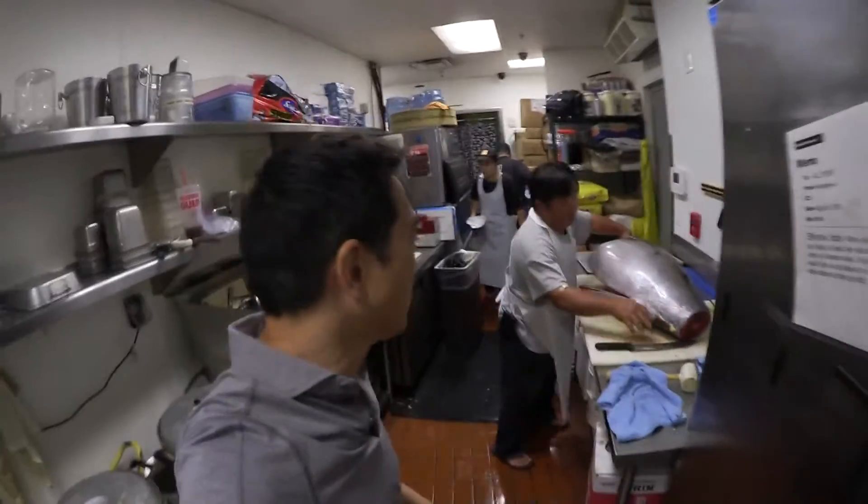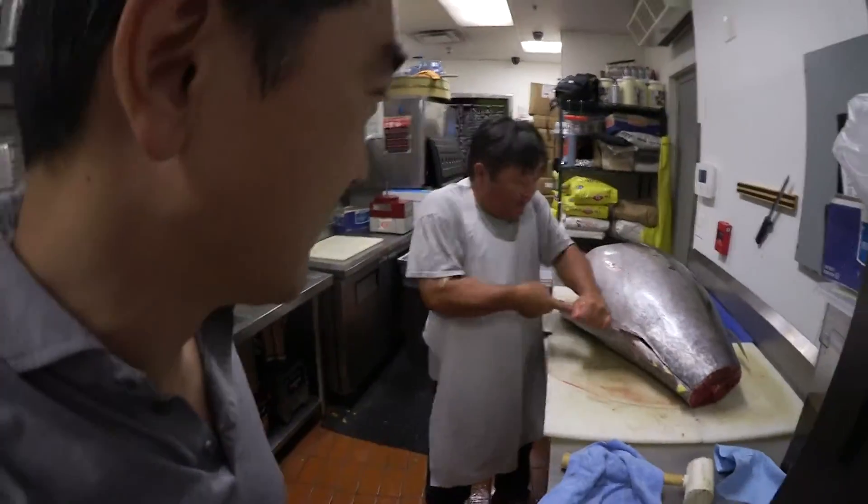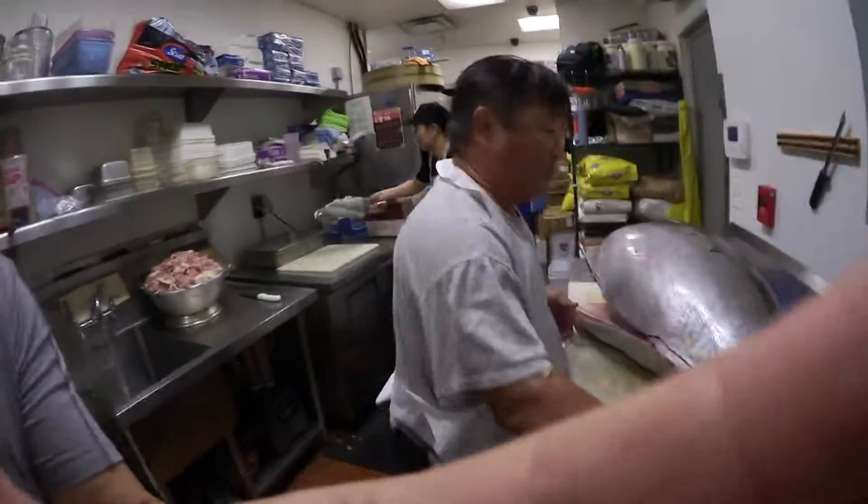So I'm here in Doraku, in Kakaako, and I'm here with our extraordinary fish cutter, Derek, and he's going to cut the fish and explain what he's doing.